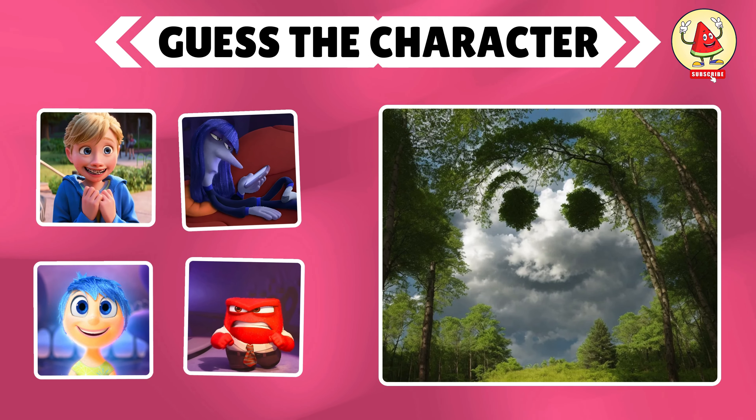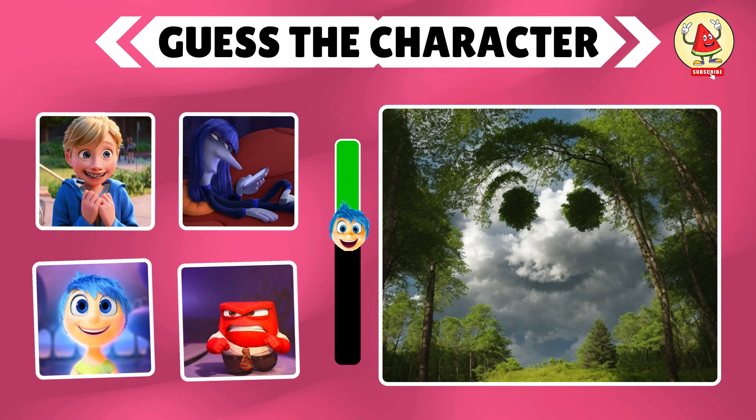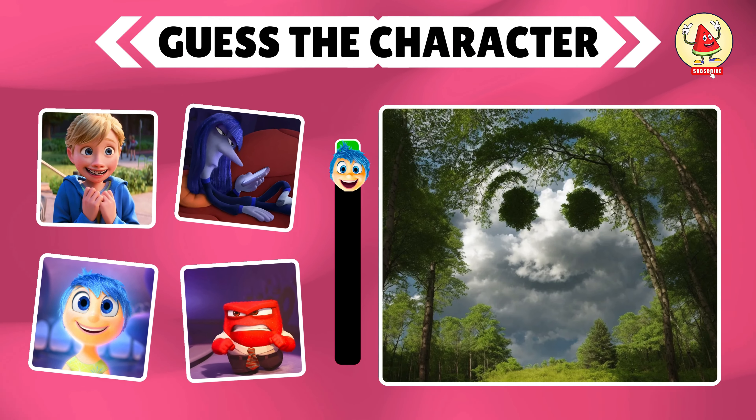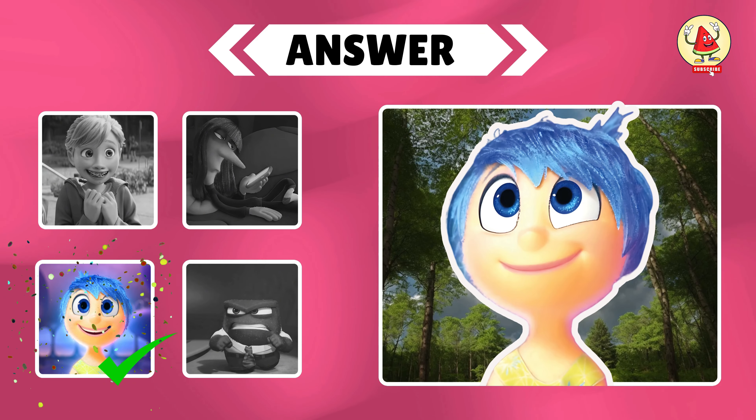Guess this Inside Out character. Yes, you're right — it is Joy.